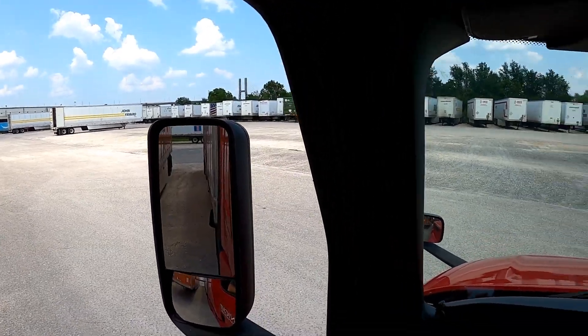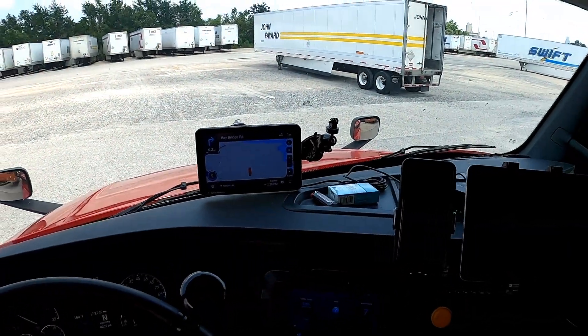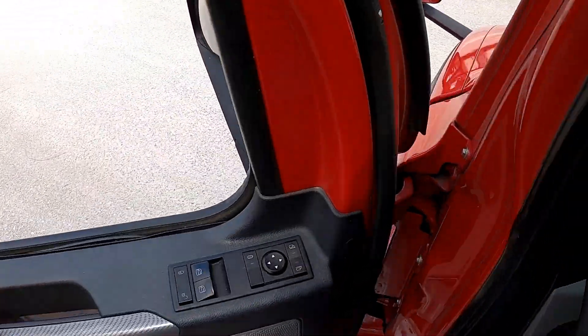Alright, let's drop her down here and then look for a trailer.